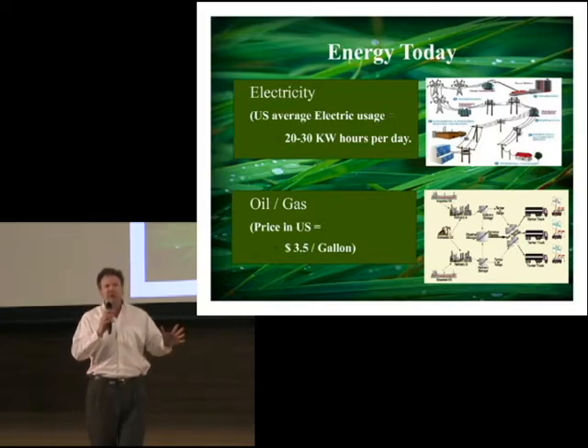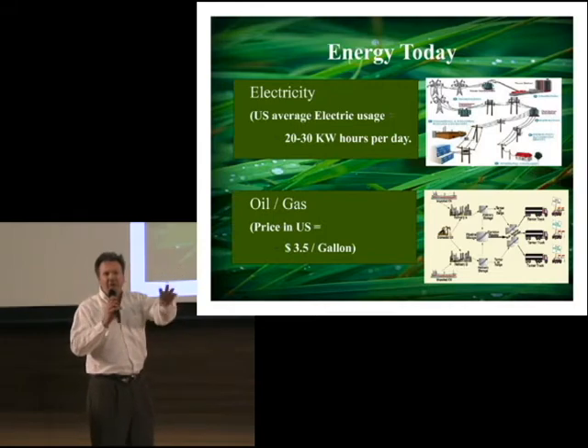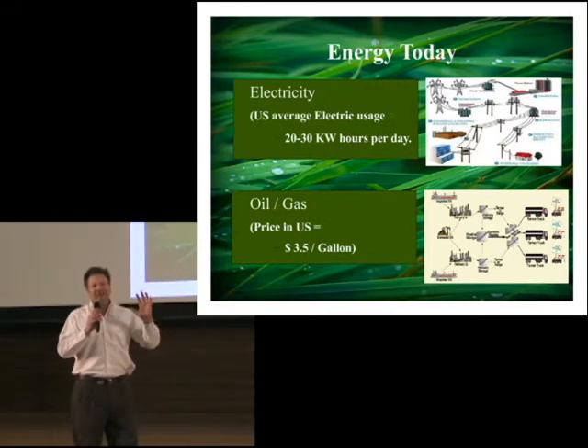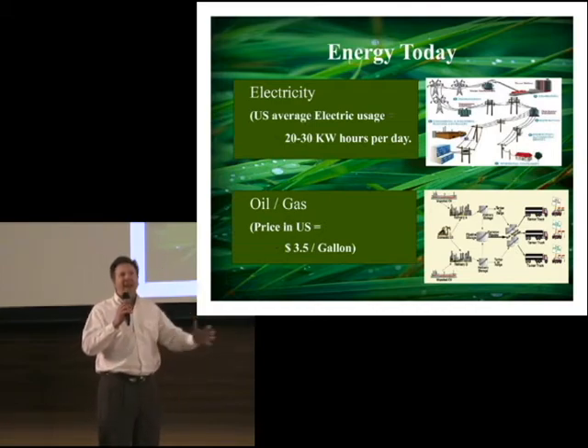In electricity, you have electrical generating stations, transmission lines, power lines, telephone poles. With the oil industry, you have derricks, pumping, pipelines, and gas stations.